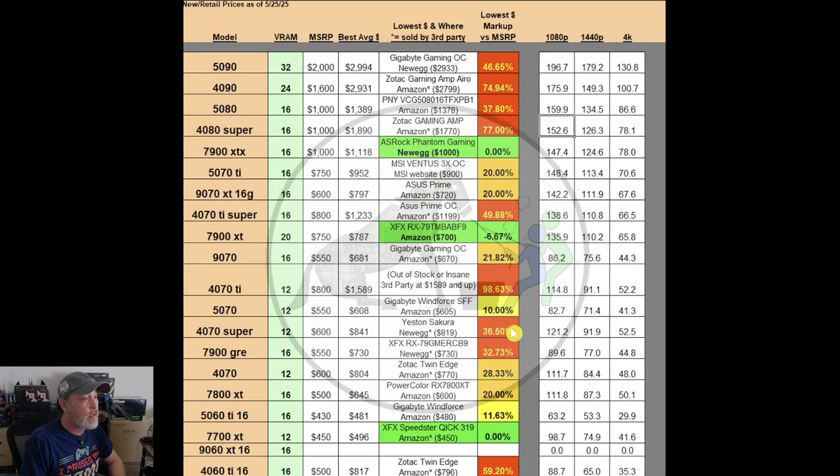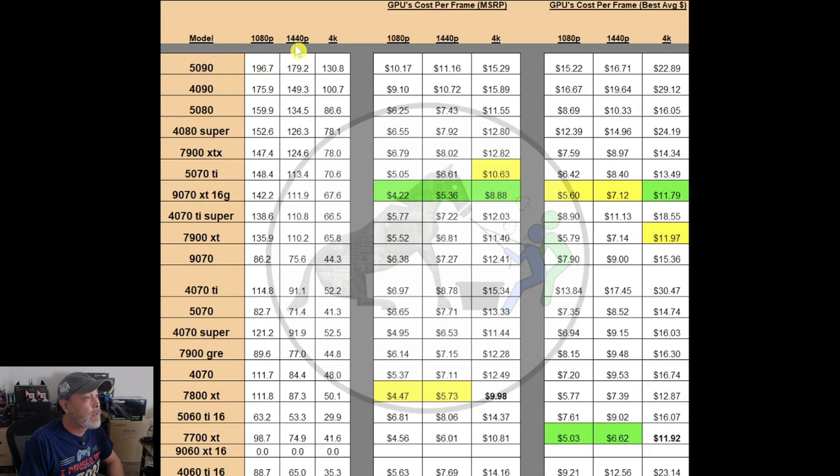To explain the color coding: red means stay away, orange means you probably want to stay away, yellow is a fence-sitter — if you want it now get it, but if you can wait for the price to come down, then wait. Green means you should pick it up right now if that's what you want. As a reminder, the 1080p, 1440p, and 4K frames are an overall average of multiple sources including my own tests, at ultra settings.